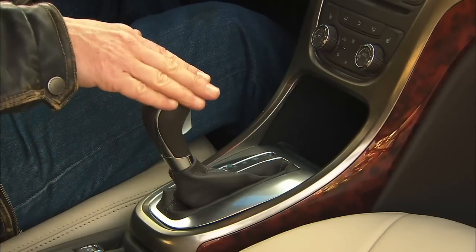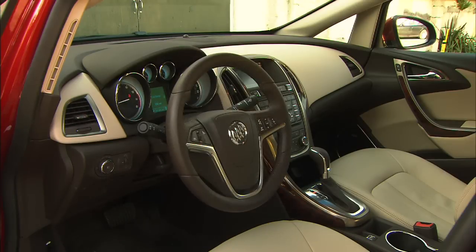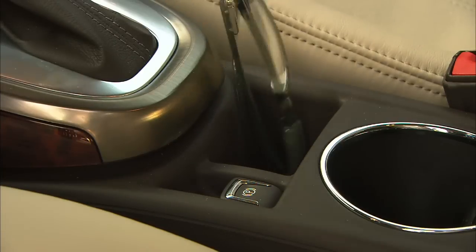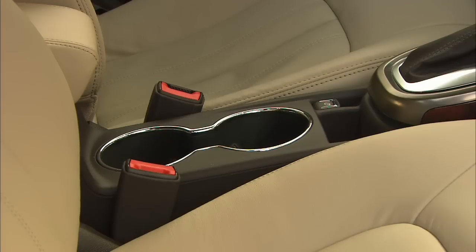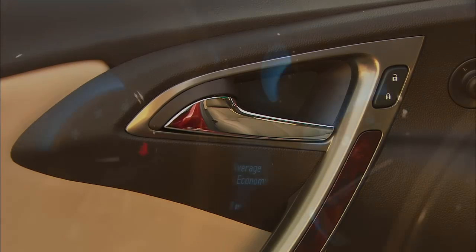The smooth transmission is a six-speed with manual mode. The interior is very inviting with rich colors and very good materials, many of them soft touch. The parking brake is electric, and there are lots of storage cubbies. There are sunroof and navigation options, just not on this car. With OnStar, you can get audible directions with graphics just by talking to a friendly agent.